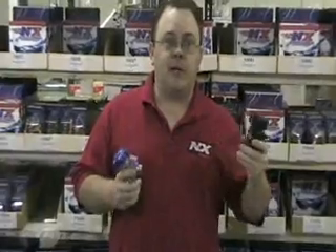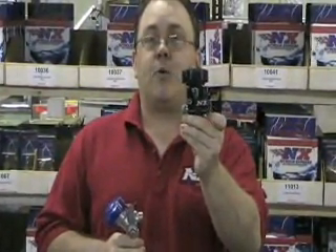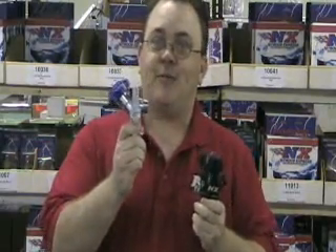I'm going to show you a couple of specific examples of how Nitrous Express makes components that flow better. What I have here is a couple of bottle valves. This is the starting point where nitrous flows out of the bottle and up into your system. This is a Nitrous Express Lightning 45 bottle valve, and this is a competitor's so-called high flow valve. Let me show you some of the differences here.